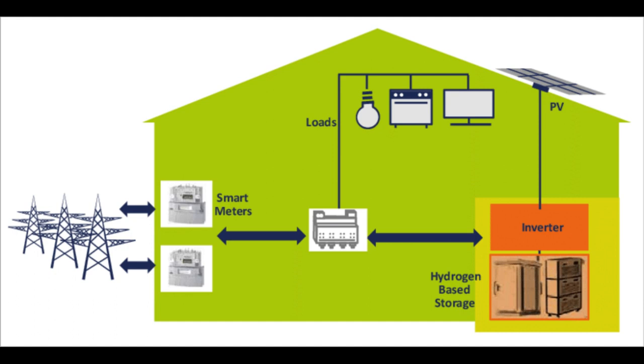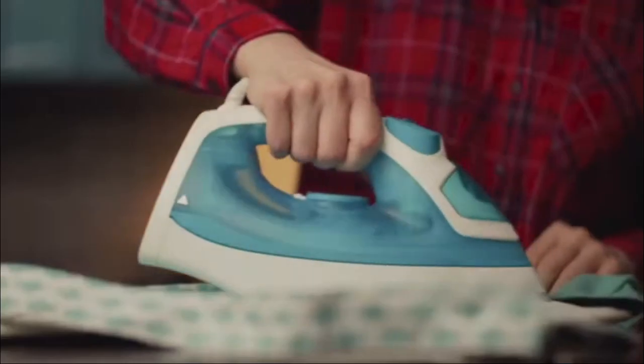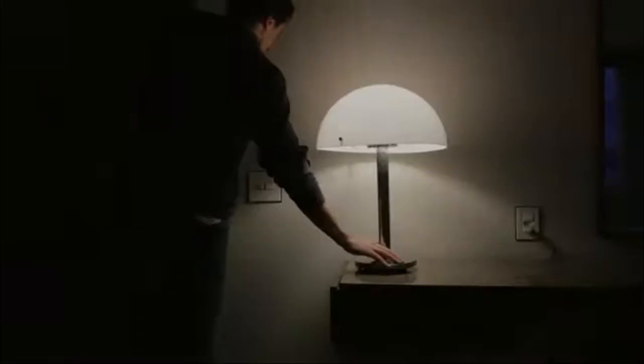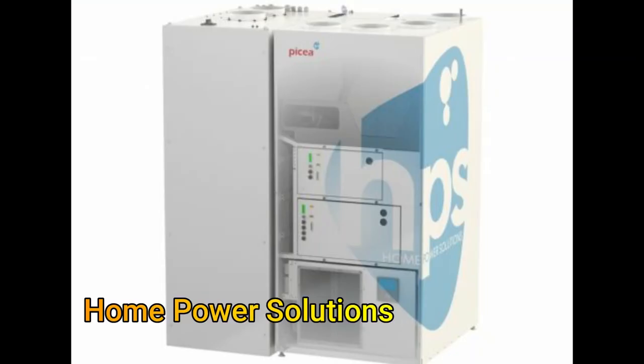Off-grid systems, which generate their own energy through solar or wind, can benefit from hydrogen storage. There are two companies offering hydrogen energy storage for homes: one is LAWO, an Australian concern, and the second is German-based Home Power Solutions.